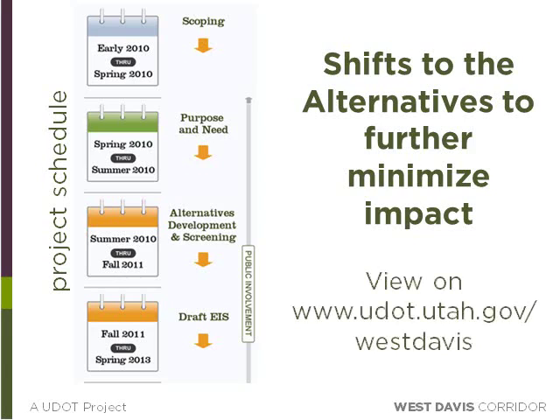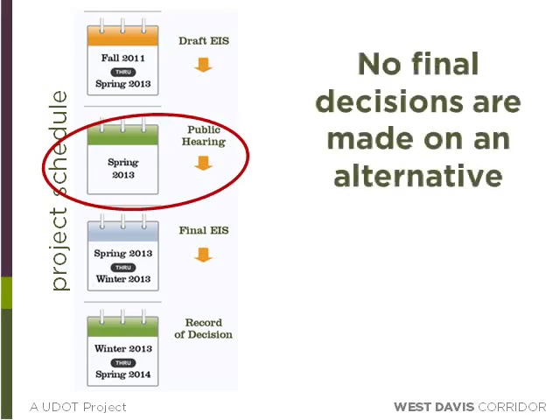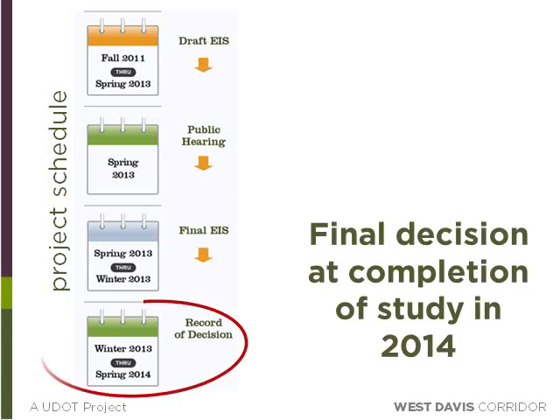These alignment changes are available on the project website. The project team will now need to incorporate these new shifts and wetland information into the Draft Environmental Impact Statement, or DEIS, which will require additional time. We anticipate that the DEIS will be released for public review in spring of 2013. It's important to remember that no final decisions have been made on an alternative — a final decision will not be made until the study is complete and a final record of decision is approved by the Federal Highway Administration in 2014.